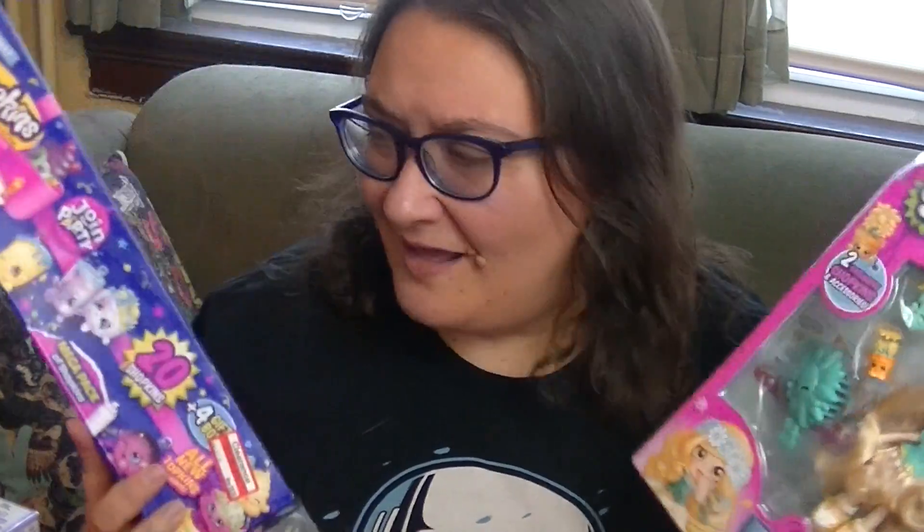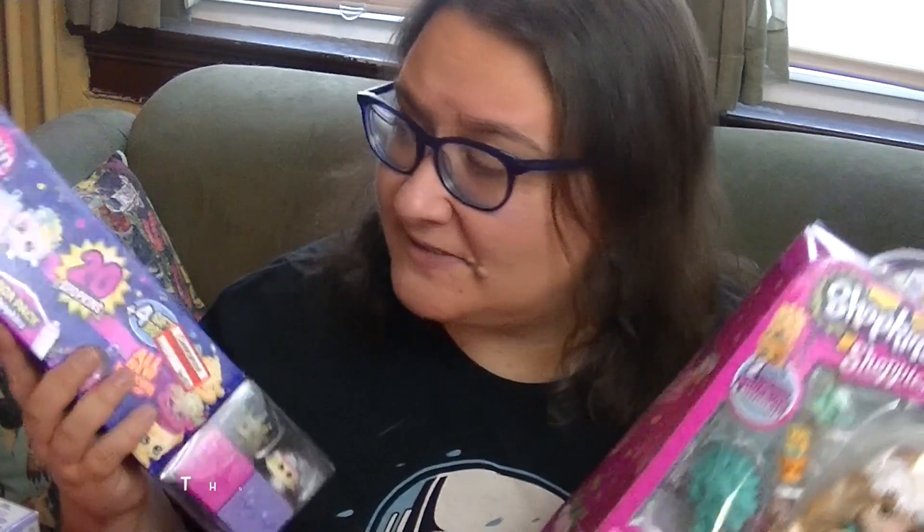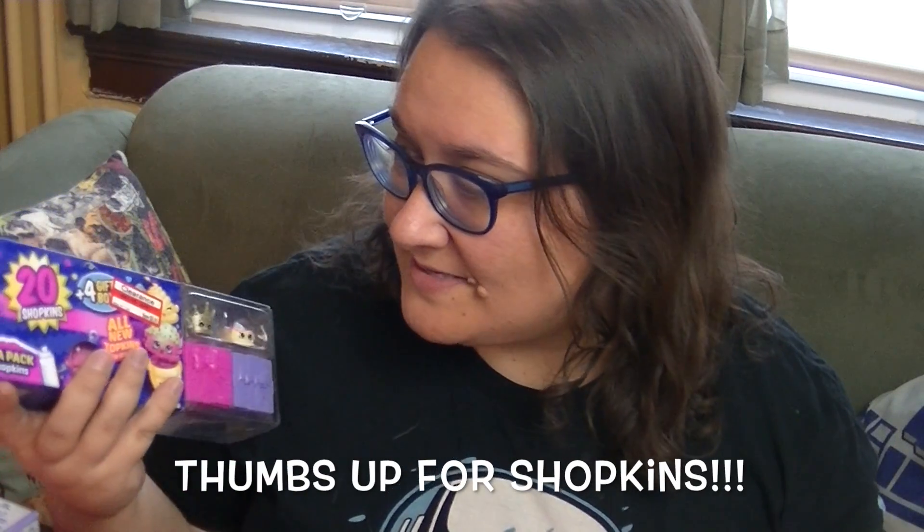Hey guys, it's Robin and today I'm a little late to the party as usual. I've got some awesome Shopkins. I found this awesome 20 mega pack on clearance at Target for $8.98, so I was like, I'm getting one of those.